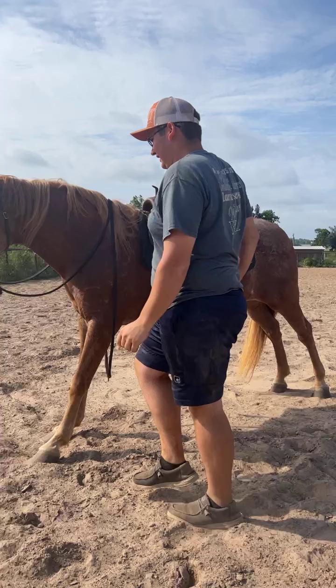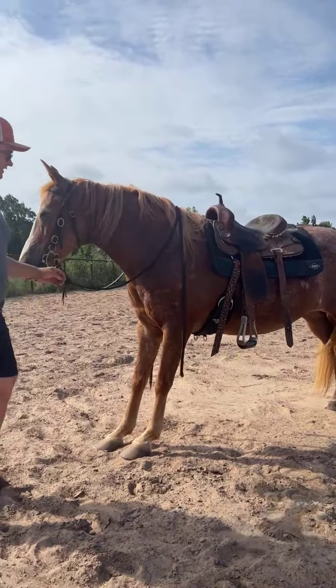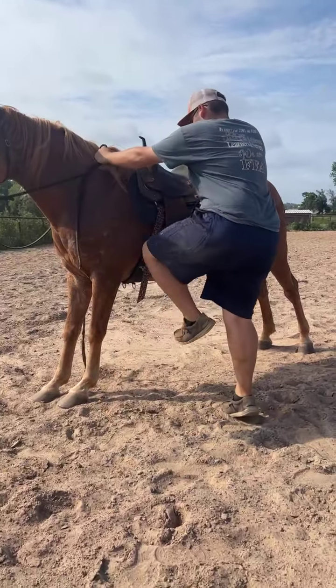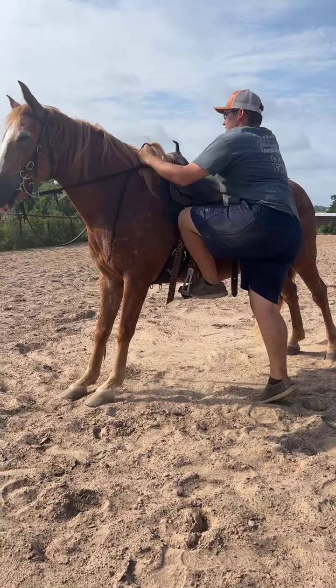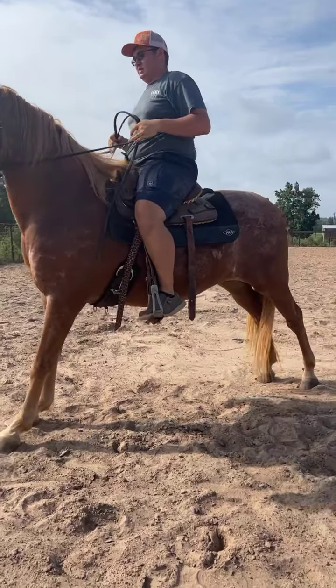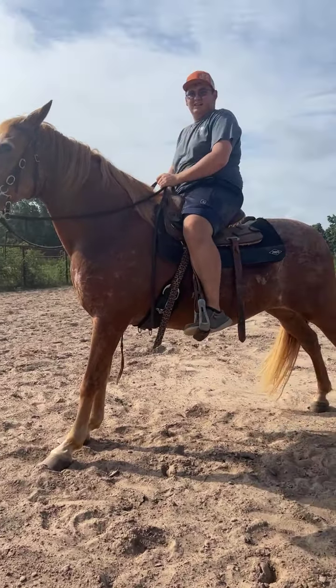Alright you guys, this mare parks out — she's fantastic, she is a super nice Morgan mare. Just when you go to step on her, don't let her walk forward, just tell her whoa. Good job, mama — look at that, she naturally parks out. They said she is three-quarters Morgan and one-quarter Belgian.